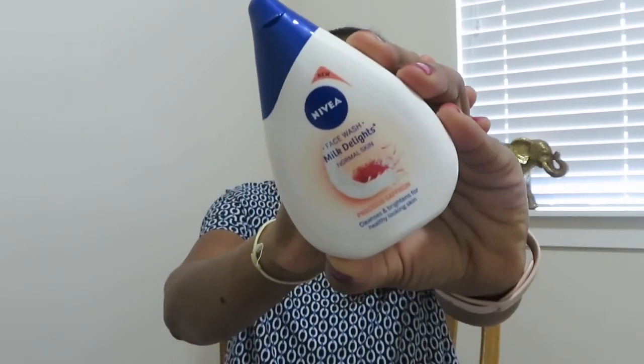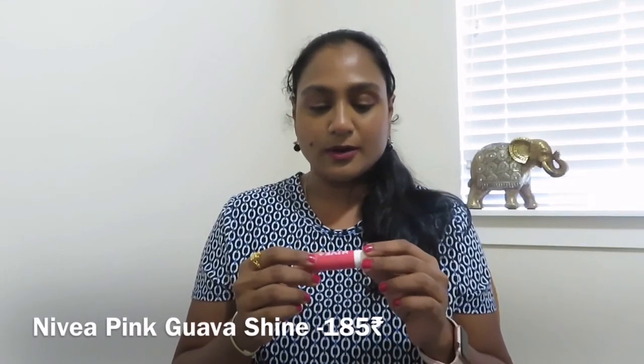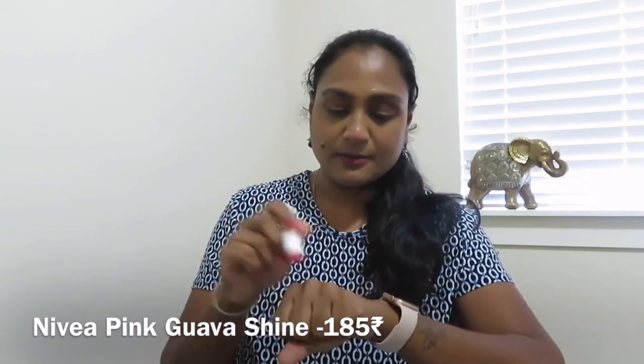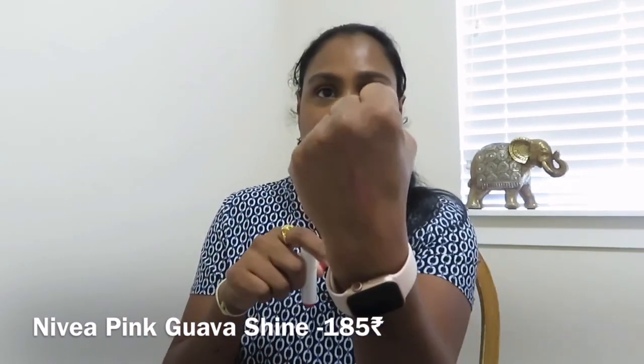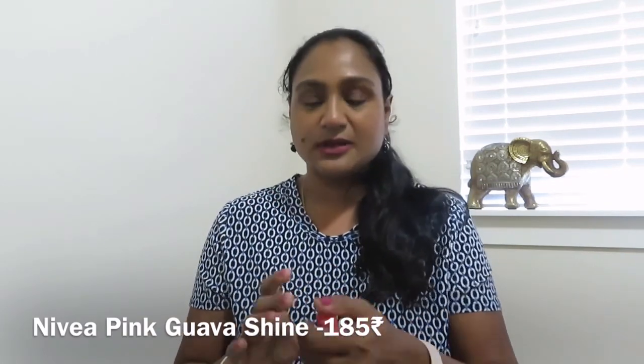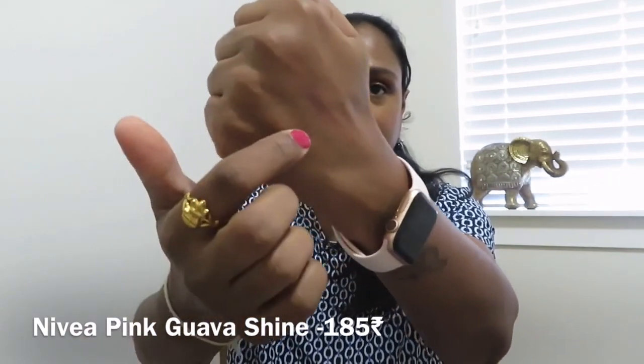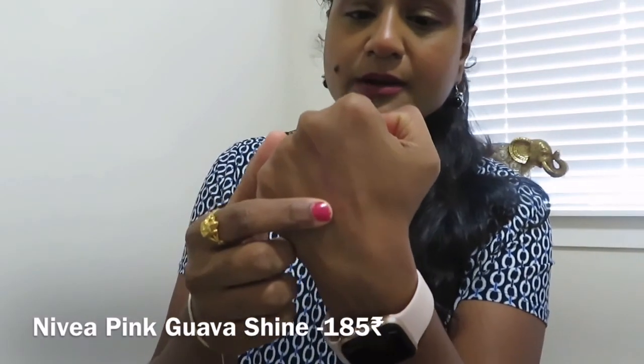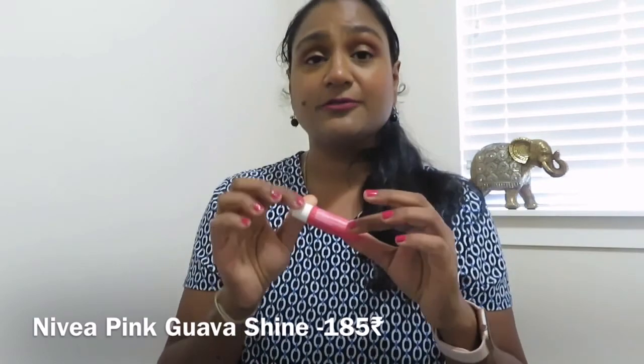This is the Nivea Lip Balm in Pink Guava Shine. I thought it was just a guava flavor lip balm but it also has shimmer particles. I'm not a fan of shimmer in my lip balm — when I apply it on my hands it looks nice, but since my lips are pigmented I don't like how it looks on my lips. It does have a nice pink tint. I'm not sure if it actually helps with chapped lips, but it gives a good tint.